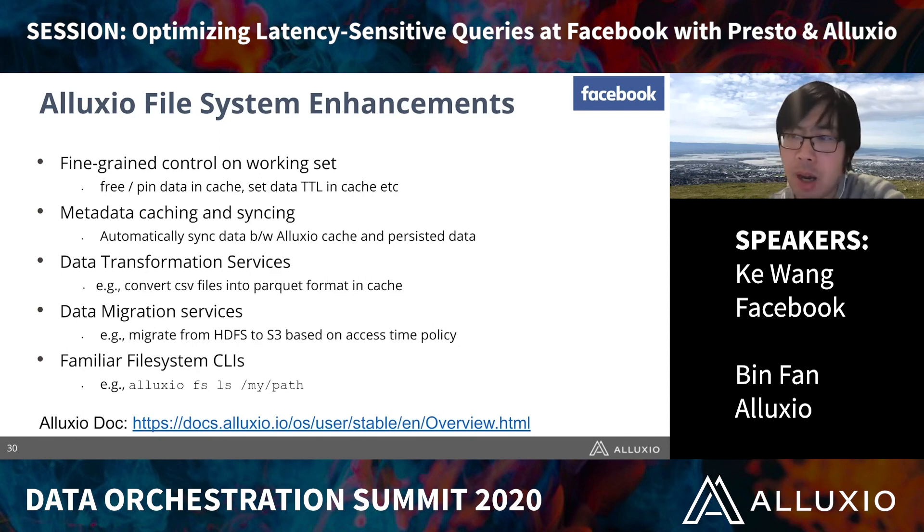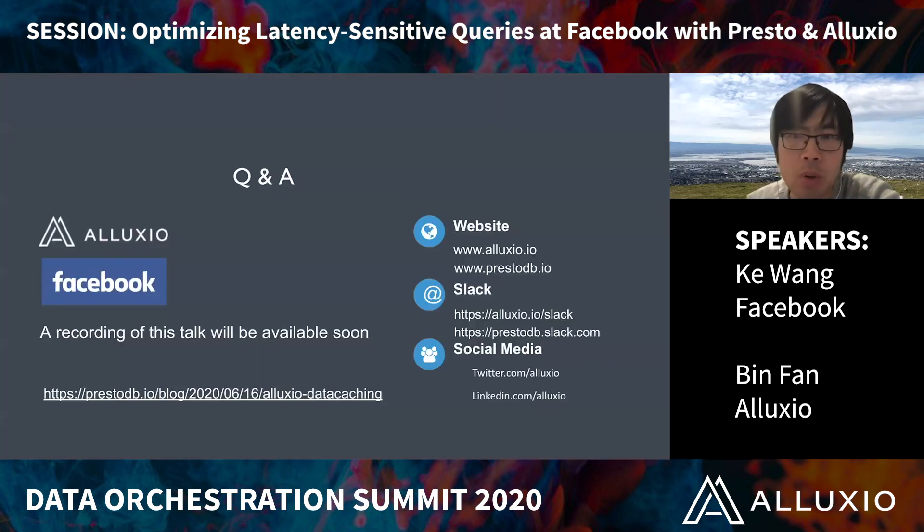That concludes the talk. The next slide has all the pointers you may be interested in, including the Slack link and the joint blog publication. Feel free to talk to us if you have any questions related to this combination of Presto and Alluxio.